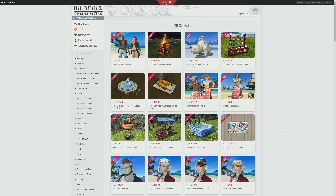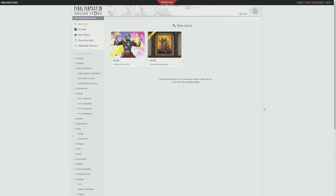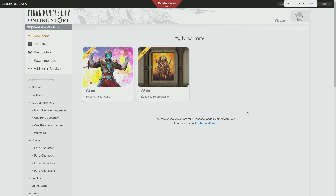Obviously, regionally it's going to be very different in pricing, but those are the prices where we are. For new items then, there are exactly two new items.